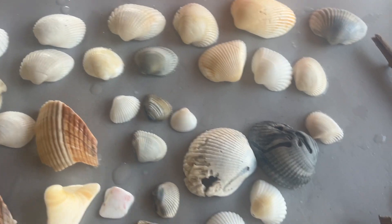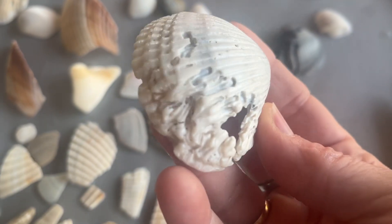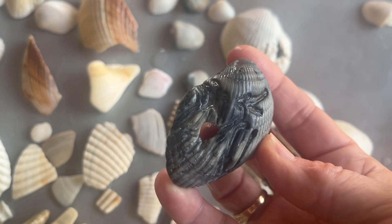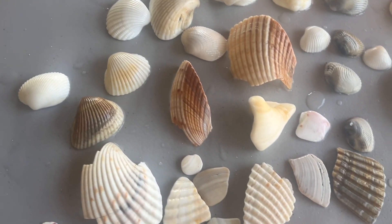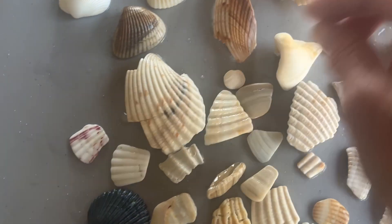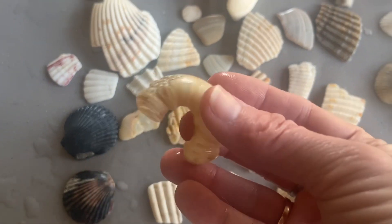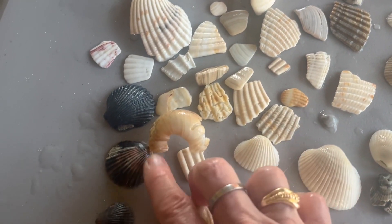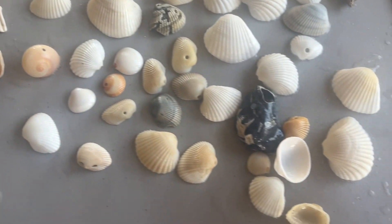These do not have holes in them — well, some of them have holes like that. Aren't those cool? Some little creature did that. And then we have all these little shell fragments; this one is really pretty. I love this one too. Some scallops, and then all of these have holes in them.